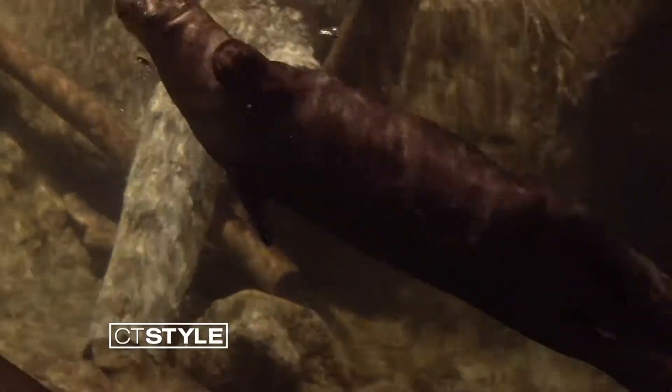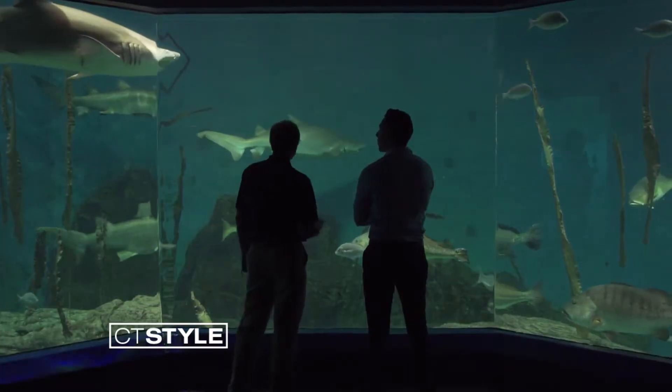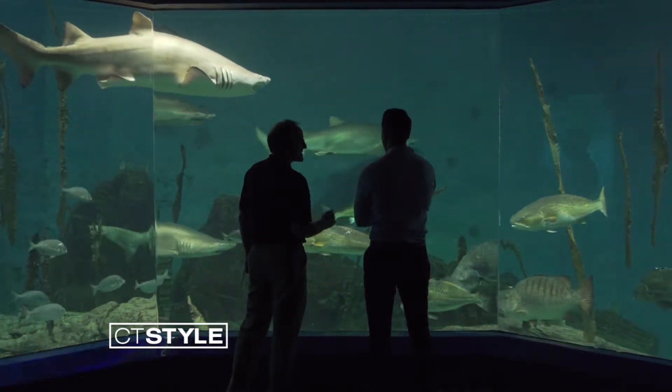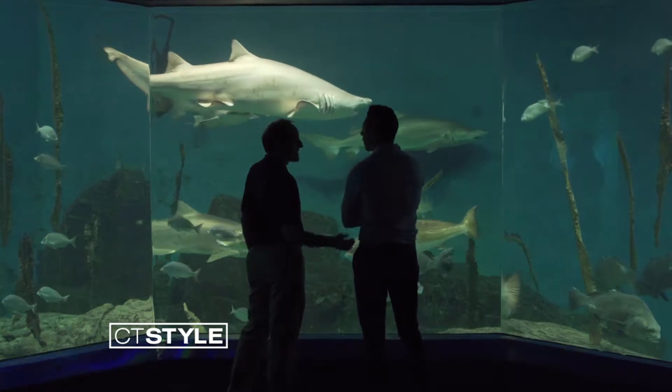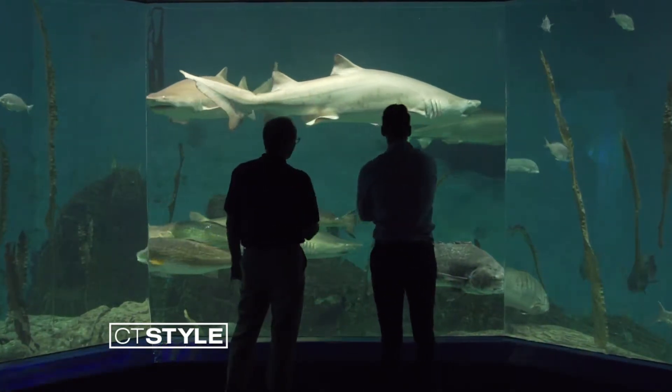You can't forget their signature exhibit that's been there since the start. These are mostly sand tiger sharks. There's one lemon shark in here, but the sand tigers are the largest of the native species in Long Island Sound. Don't worry — the last shark attack was in 1961. That's reassuring. I don't feel so nervous on this side of the glass. Exactly, being on the right side of the glass.